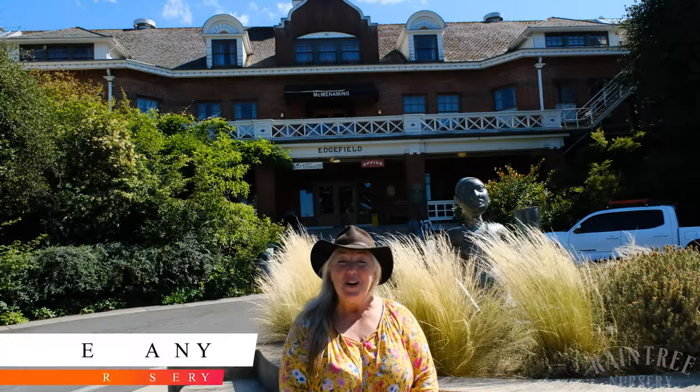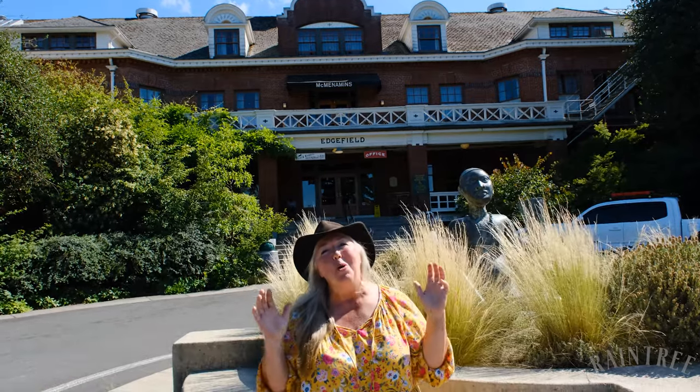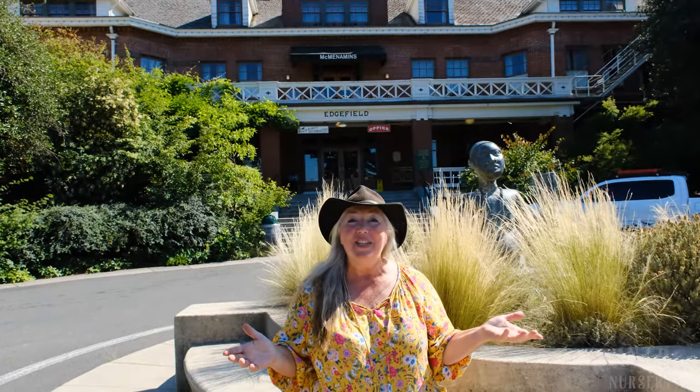Hey folks, it's Laura with Rain Tree Nursery. We are at a gorgeous spot. This is Edgefield, just outside of Portland, Oregon.